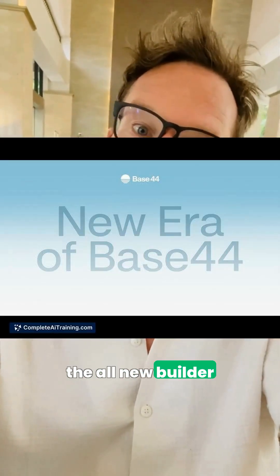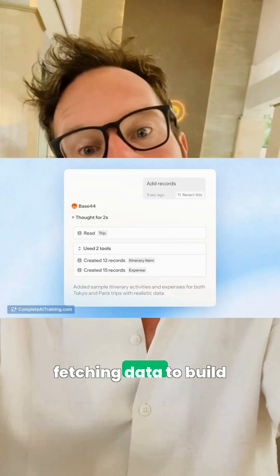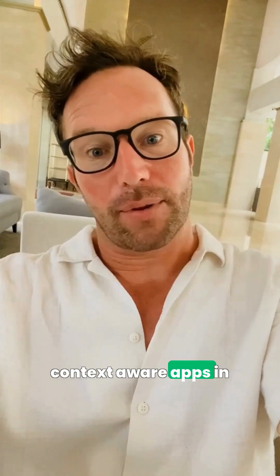If you need apps built faster, Base44, the all-new builder, anticipates what you need, searching the web and your files, checking logs, and fetching data to build context-aware apps in a hurry.